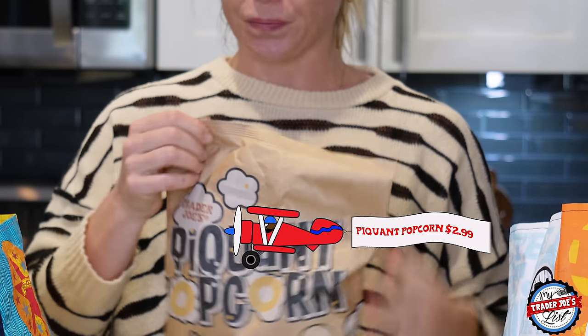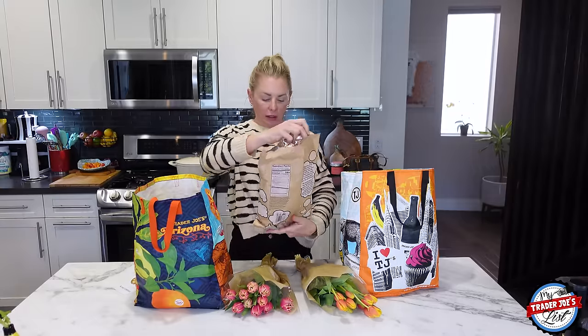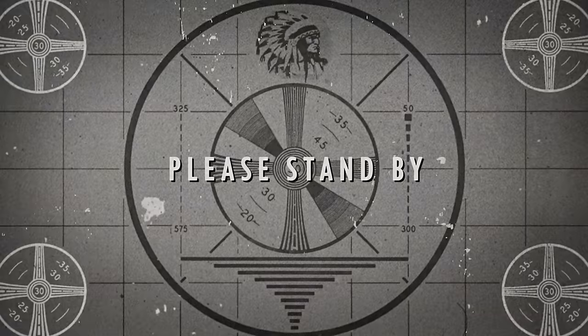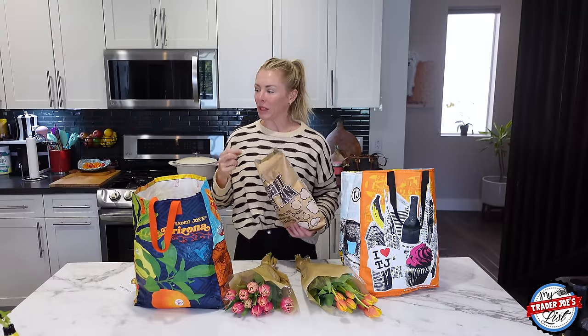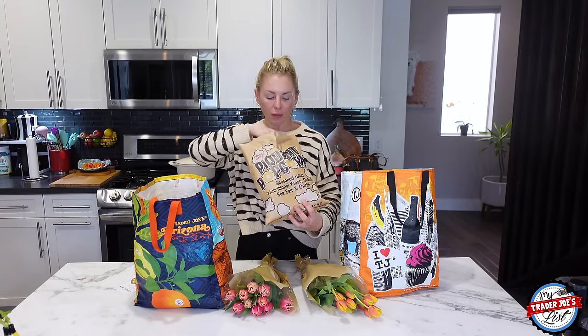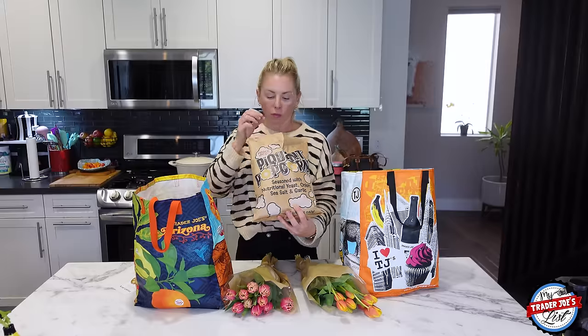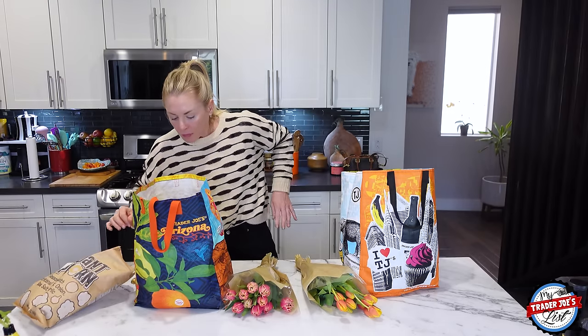Next up, I picked up the Kaquant popcorn — this isn't new but it's on the new item rack every week I go. Last week we tried opening it upside down to see if it's better dispersed. The delicious flavors of nutritional yeast, onion, sea salt, and garlic. Every week I get it I say this is the last bag — it's so good.